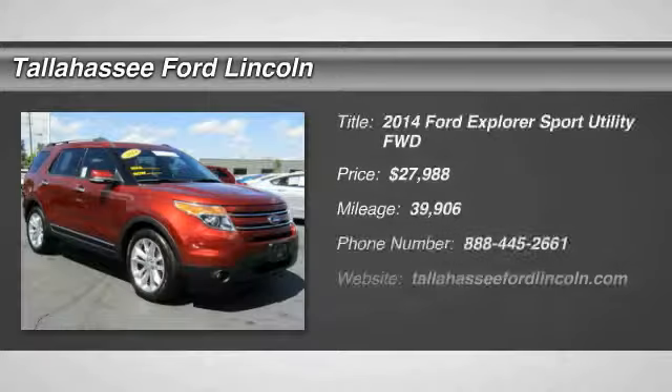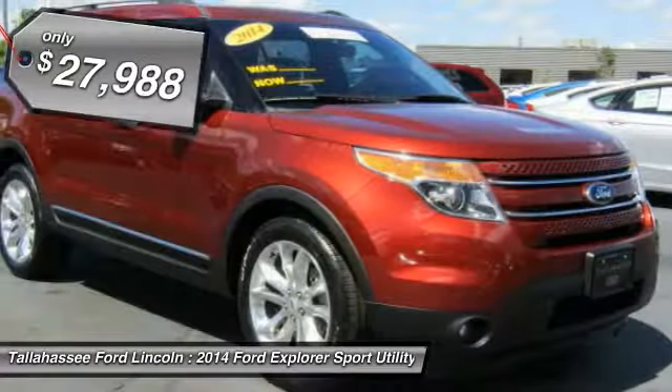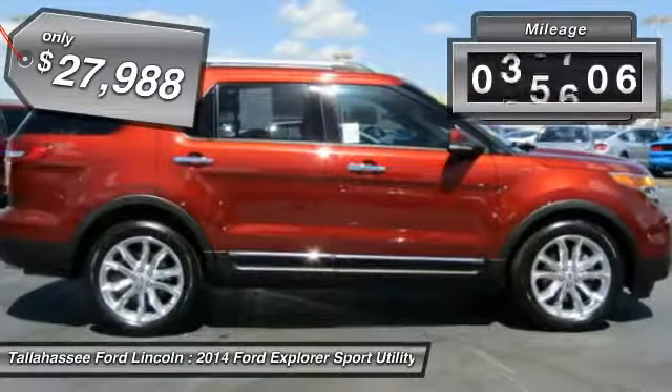Take a ride in the 2014 Explorer. You've got a lot of capabilities to call on in a Ford Explorer. Don't underestimate your choices — it is priced below $30,000. This vehicle has less than 40,000 miles.